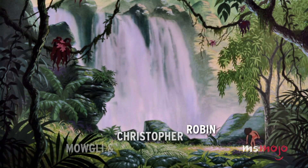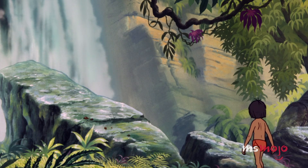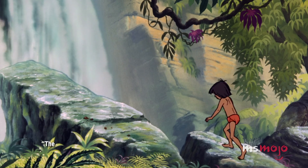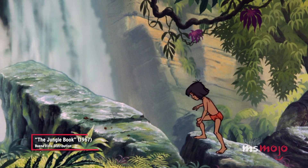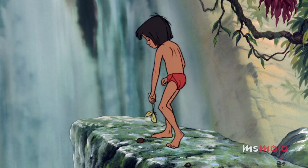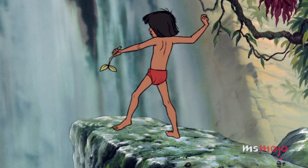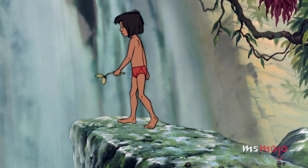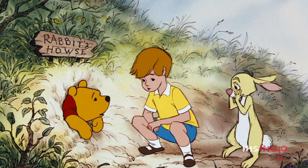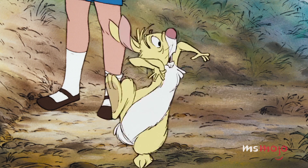Mowgli is the original animation. For nearly a minute, Mowgli meanders through his idyllic jungle home. The young boy climbs on a rocky cliff, carries a stick and throws stones as a beautiful waterfall tumbles in the background. Ten years later, Disney reused this long stretch of animation for another young boy in a gorgeous setting.